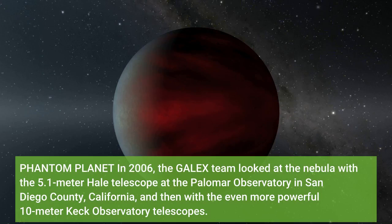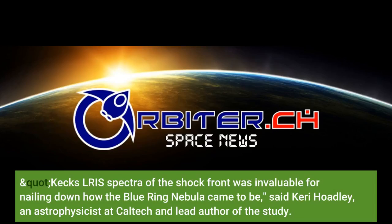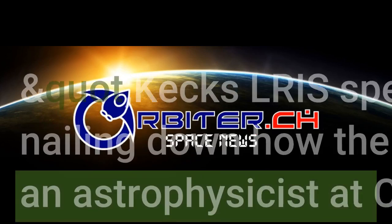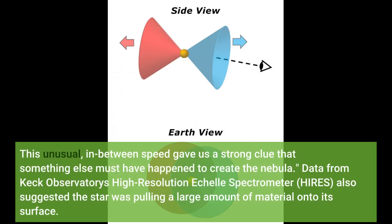In 2006, the GALEX team looked at the nebula with the 5.1-meter Hale telescope at the Palomar Observatory in San Diego County, California, and then with the even more powerful 10-meter Keck Observatory telescopes. They found evidence of a shockwave in the nebula using Keck Observatory's Low Resolution Imaging Spectrometer LRIS, suggesting the gas had been expelled by some kind of violent event around the central star. "Keck's LRIS spectra of the shock front was invaluable for nailing down how the Blue Ring Nebula came to be," said Keri Hoadley, an astrophysicist at Caltech and lead author of the study. "Its velocity was moving too fast for a typical planetary nebula yet too slow to be a supernova. This unusual, in-between speed gave us a strong clue that something else must have happened to create the nebula."